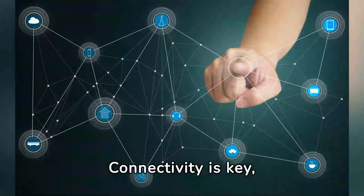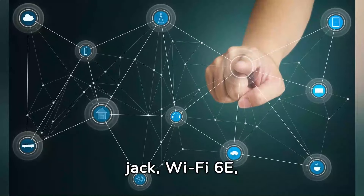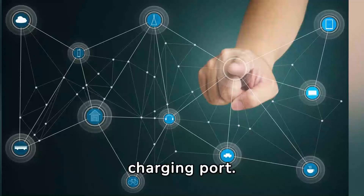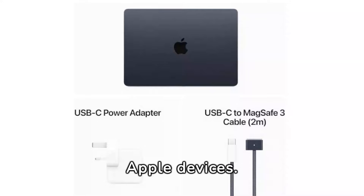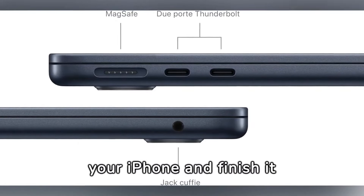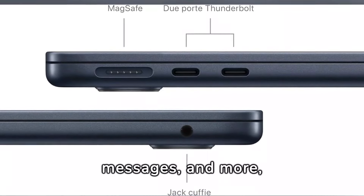Connectivity is key, with two Thunderbolt ports, a headphone jack, Wi-Fi 6E, Bluetooth 5.3, and a MagSafe charging port. If you love your iPhone, you'll adore the MacBook Air's seamless integration with Apple devices. Start an email on your iPhone and finish it on your Mac, send messages, and more, all in perfect harmony.